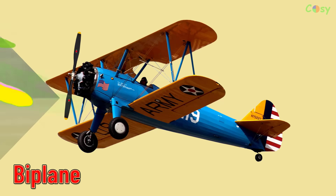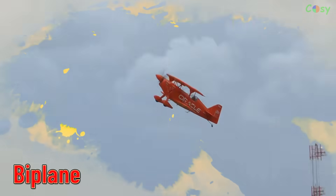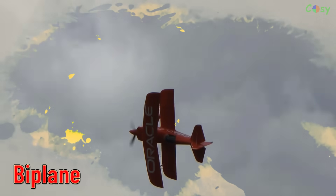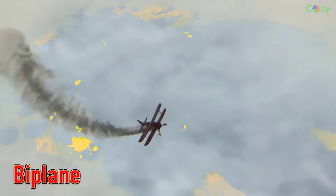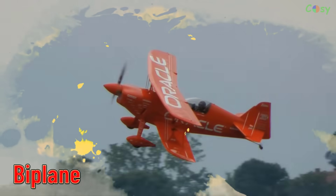Biplane. An aircraft with two sets of wings stacked on top of each other, commonly used in early aviation.